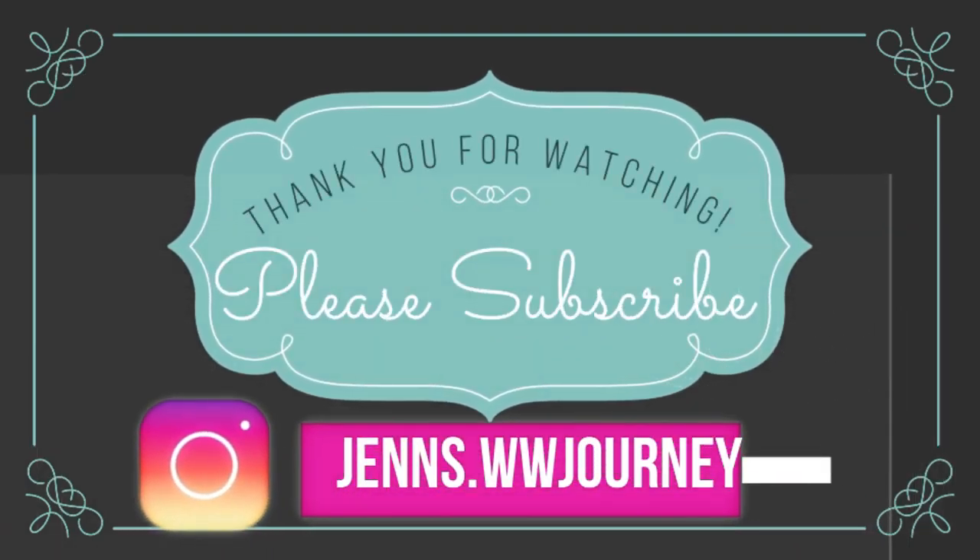Thank you for joining me on this week's WW meal prep. I hope you enjoyed seeing my breakfast, lunches, and the protein balls — two smart points for something loaded with protein and chocolate, what could be better? If you're new to my channel, welcome to my YouTube friends and family. Make sure you subscribe and hit the notification bell so you're notified every time I upload a new video — I upload pretty much daily. Give this one a thumbs up, comment below, let me know what you thought, and I'll see you in the next video!